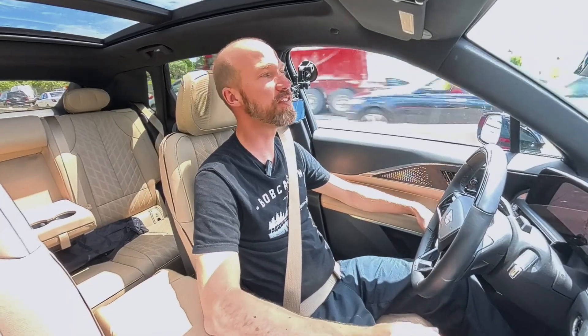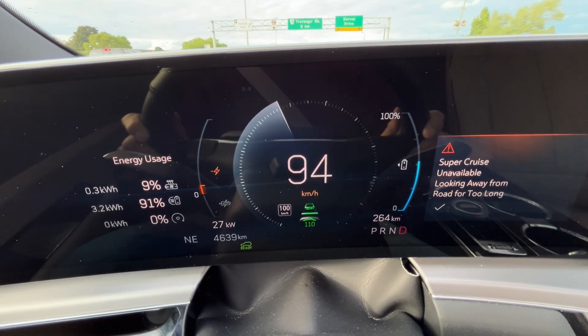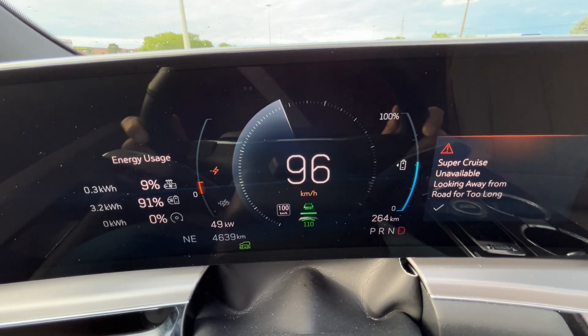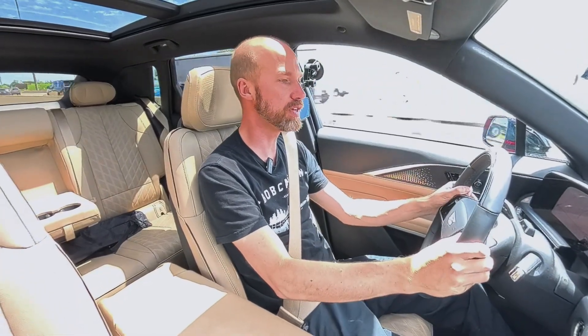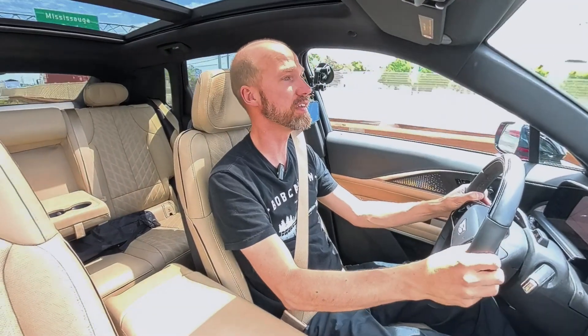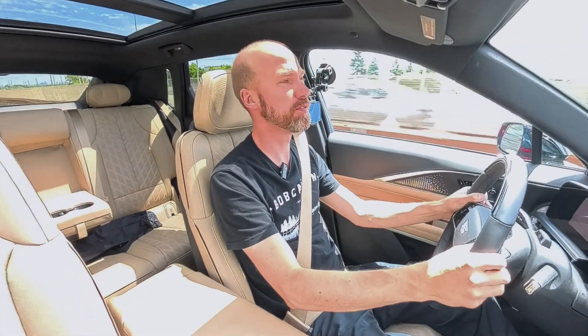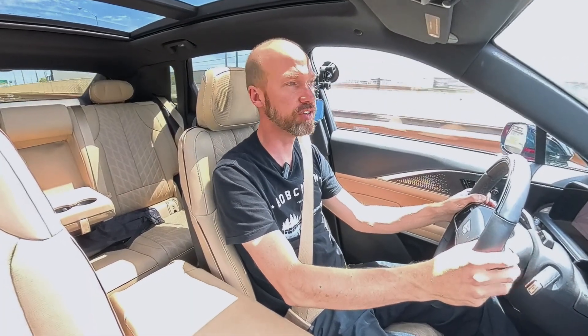What happens if you try to read a book, use your phone, or look away from the road consistently? If I keep looking at the camera and not the road, Super Cruise is going to get angry — it will shake my seat, shake the steering wheel, turn off the system, and tell me to take control. And there we go — it says 'Super Cruise unavailable, looking away too long.' I was looking away from the road too long, Super Cruise wasn't happy, and it makes me take control, as it should.